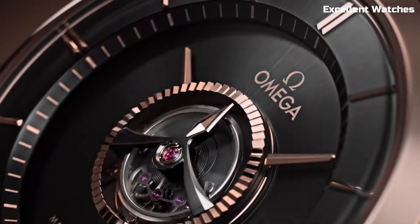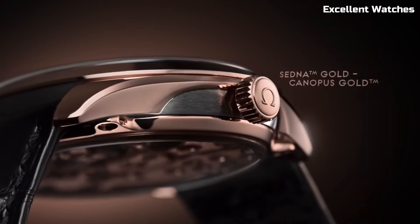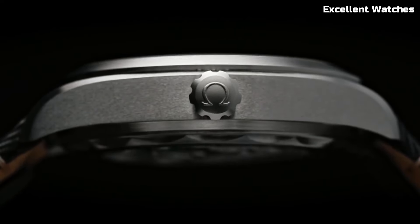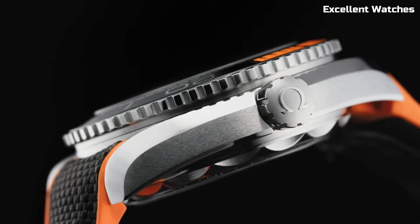Hi everyone! Welcome to our exclusive selection of the top Omega watches for the year. In this carefully curated list, we delve into the world of Omega horology, showcasing timepieces that seamlessly blend Swiss craftsmanship with cutting-edge technology.